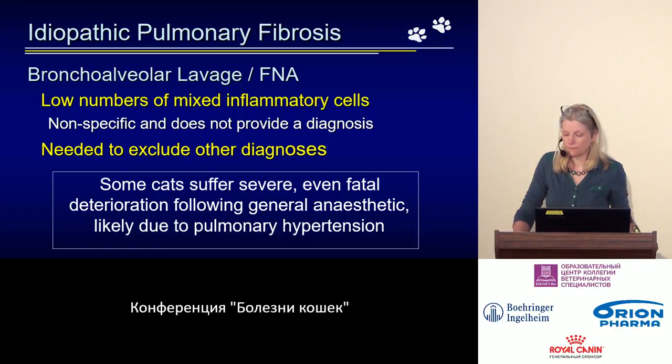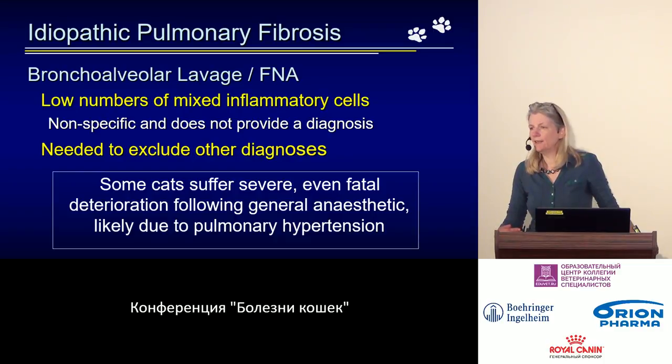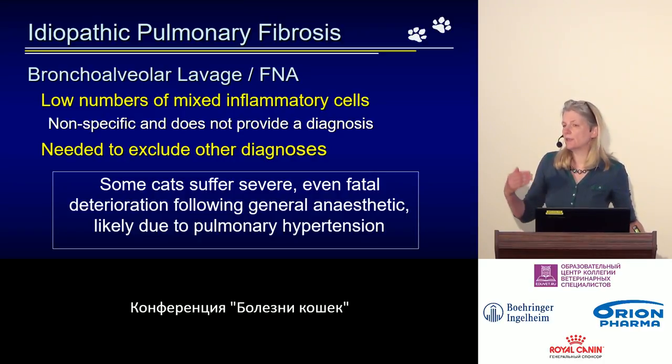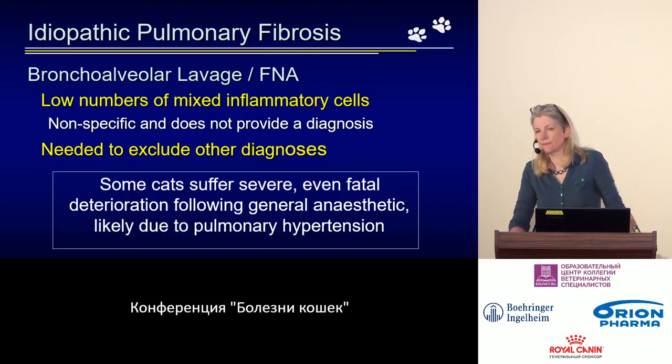Unfortunately, with such a severe disease, these procedures are also risky. Whereas normally lavage and biopsy are safe and easy procedures to perform, in this situation they can be fatal. Some cats come into the clinic badly affected but coping with their disease — when we anesthetize them and undertake these diagnostics, it can cause very severe and rapid decompensation. The compensatory mechanisms switch off under anesthesia.